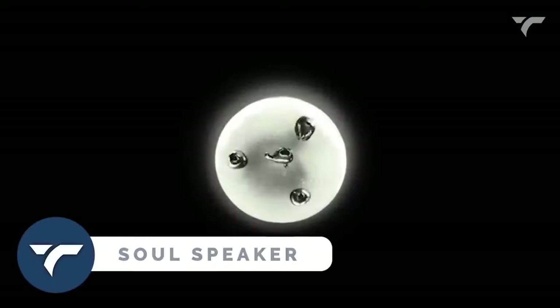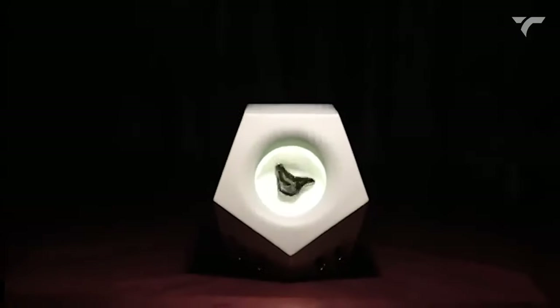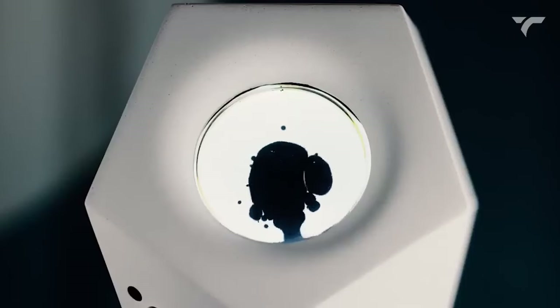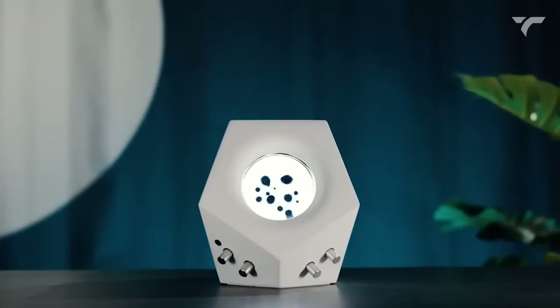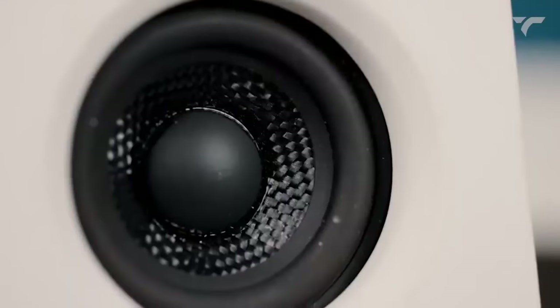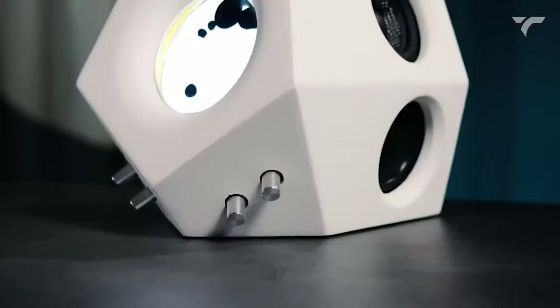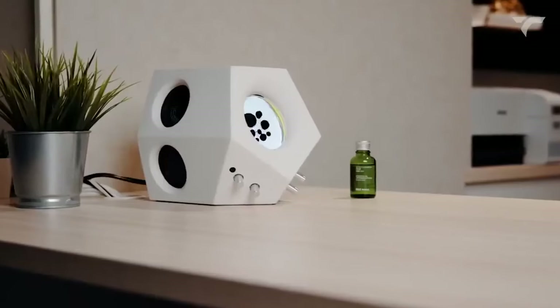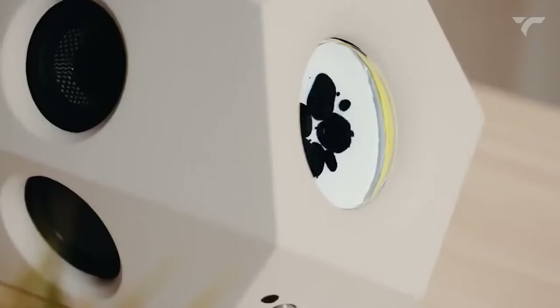Soul Speaker — get lost in the soul of music with its special sound detection technique and stunning visuals. This speaker combines the innovation of magnetic fluid with a unique texture of concrete, delivering phenomenal sound performance. With two high-frequency speakers and double passive radiators, the sound becomes clear, concrete, and three-dimensional.